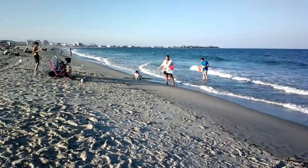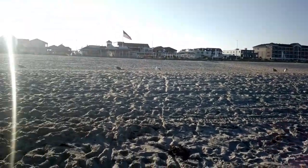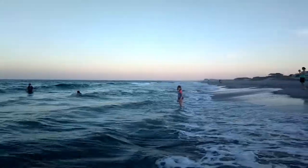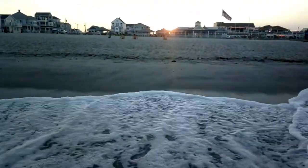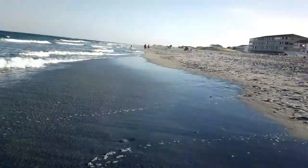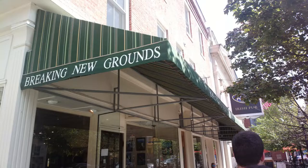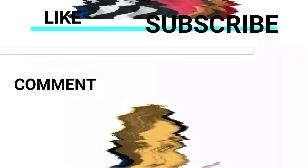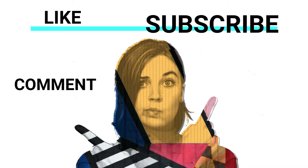I would recommend this beach if you're in New Hampshire, but I wouldn't quite recommend it as a destination to travel specifically for here. Locals and people visiting the locals are what I feel this beach is filled with. Thanks for watching this video and stay tuned for a small tour of downtown Portsmouth, New Hampshire next time. Have a nice time!